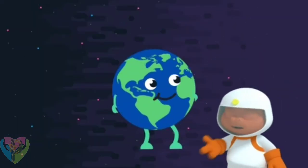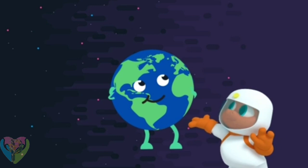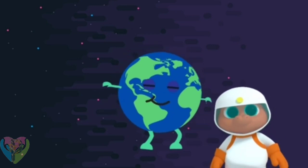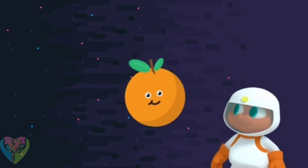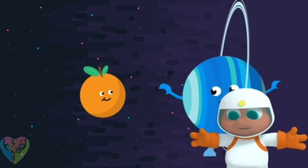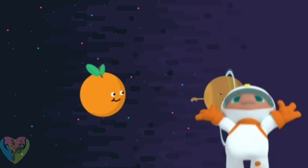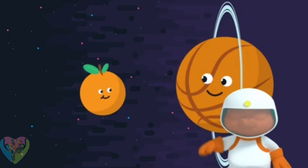If Uranus is an ice giant, does that mean it's bigger than Earth? Uranus is four times the size of Earth. So if the Earth was the size of an orange, Uranus would be the size of a basketball — that's a good way to imagine it.